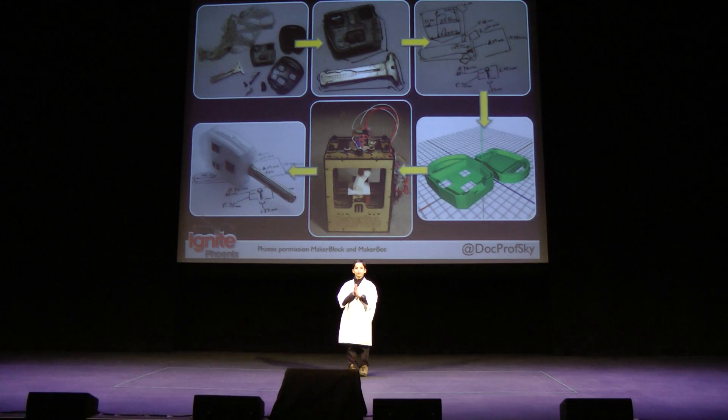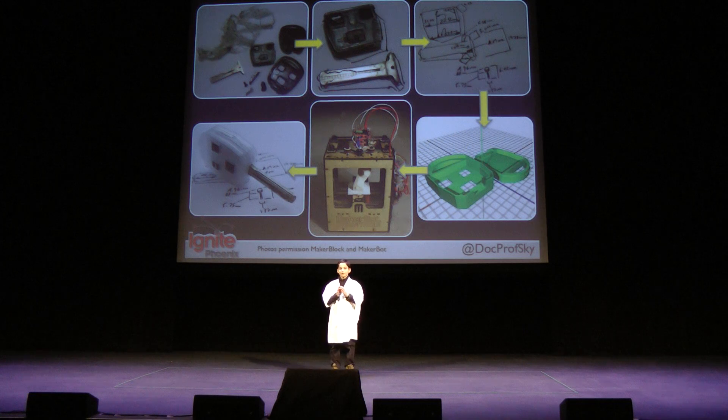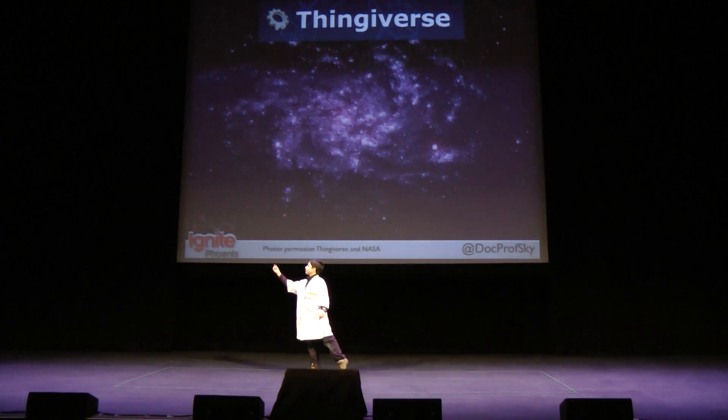Here's how you'd use the MakerBot. Let's say you drop and break your mother's key chain — sorry, Mom! You can trace it out, measure it, design a 3D model, print it, and you have a fixed key chain. Look, Mom, I fixed it!